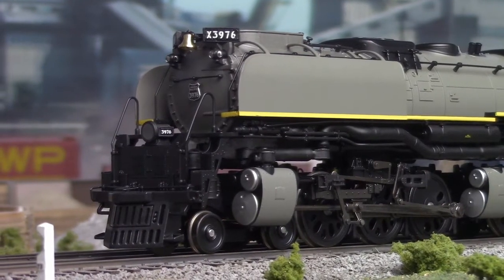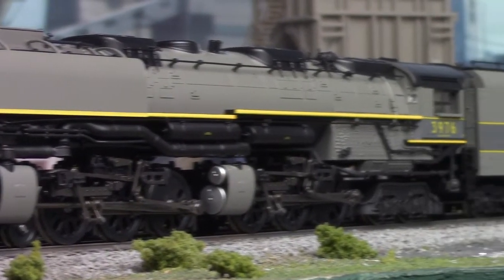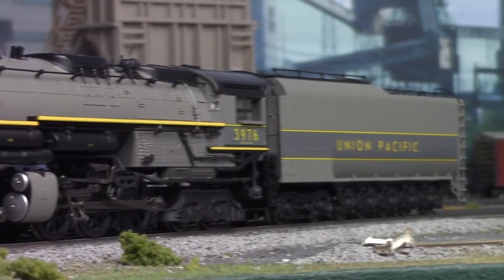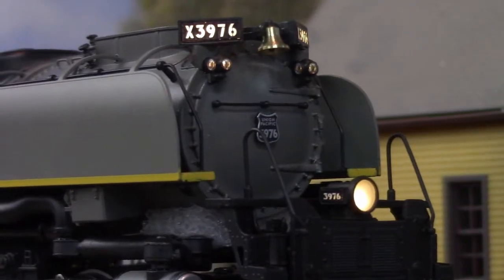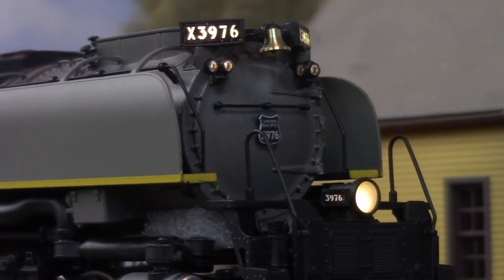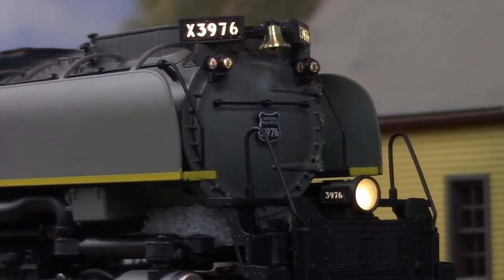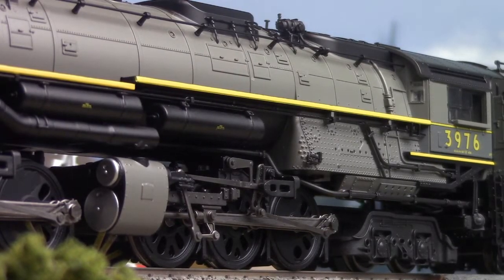Five classes of Challenger were built, totaling 105 units between 1936 and 1944, with two units surviving today — numbers 3977 and 3985. The later of which, for many years, held the title of largest operating steam locomotive in the world, a title it has since lost with the restoration of Big Boy No. 4014 earlier this year. Man, they just can't seem to step out of that shadow, can they?